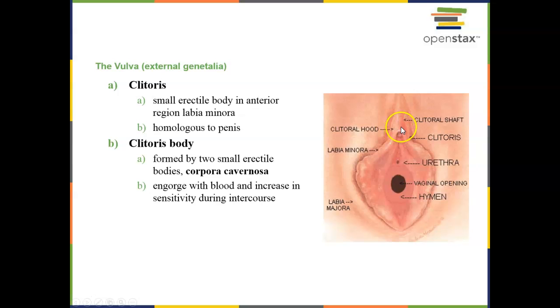The female has a clitoris, which is homologous to the penis in the male. The clitoris has a shaft composed of the same corpora cavernosa smooth muscle, which is erectile tissue. When females are aroused, this engorges and gets larger.